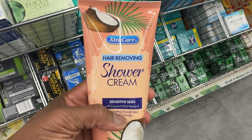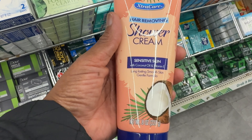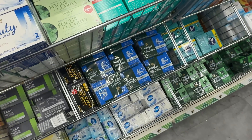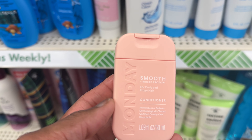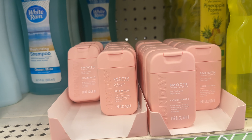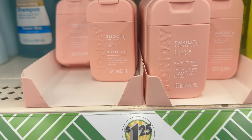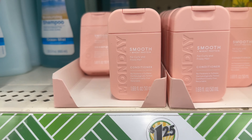They got this — it's called Extra Care Herb Removing Shower Cream for Sensitive Skin, with coconut oil and Vitamin E. They said this is compared to Nair. That's kind of interesting because Nair stinks when it goes on, but it does the job. They got the Monday Smooth Shampoo — this is actually a little bottle, 1.69 ounce, with wheat protein shampoo. And then they have the conditioner too, but they're small bottles.